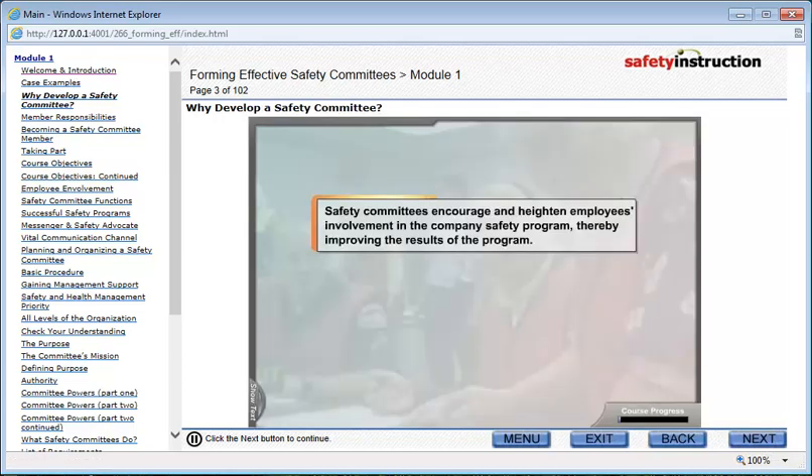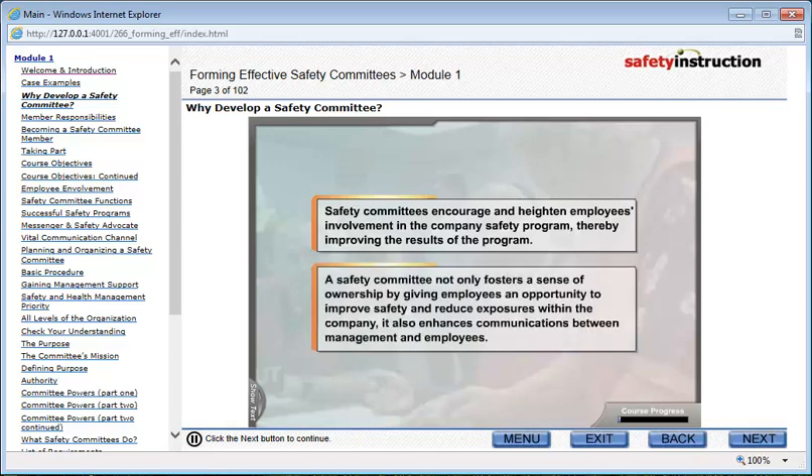Safety committees encourage and heighten employees' involvement in the company's safety program, thereby improving the results of the program. A safety committee not only fosters a sense of ownership by giving employees an opportunity to improve safety and reduce exposures within the company, it also enhances communications between management and employees.